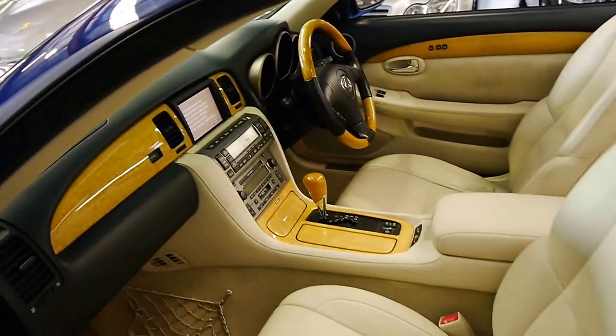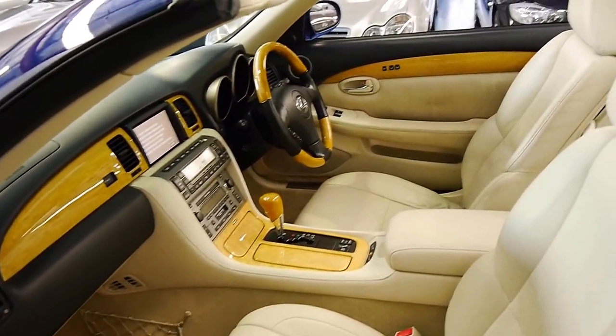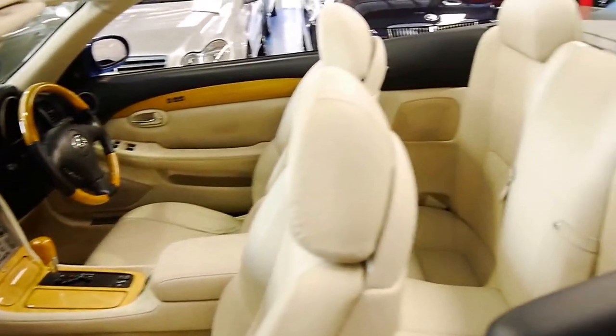Even the seats are in excellent condition. It's got a Mark Levinson sound system, and it's a four-seater.